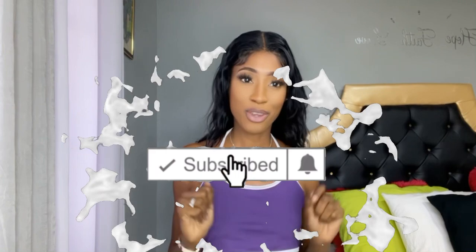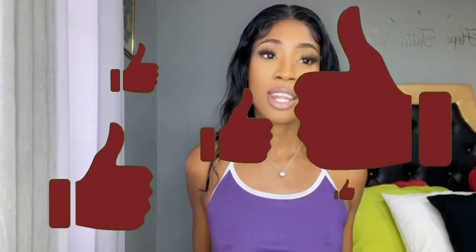Hey guys, welcome back to my YouTube channel! I'm Sasha — for those who are new, welcome. For returning subscribers, welcome back babies. Before I get into this video, I just want you guys to smash that subscribe button if you're not yet subscribed. As you can see in the title, I'm just gonna be doing a bikini try-on. So without further ado, let's get into the video.